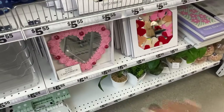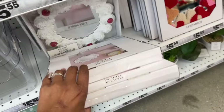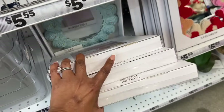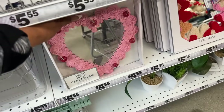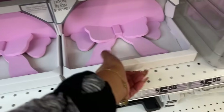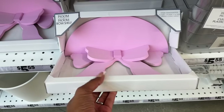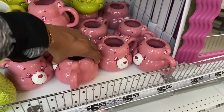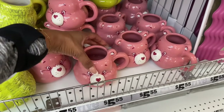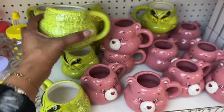They have this cake mirror with white cherries on it for $5.55, and these little bow shelves — so pretty — also $5.55. They have really cute Care Bear mugs for $5.55 and a Grinch mug for $5.55 as well. I showed you the cupcake one last week but I haven't seen these.